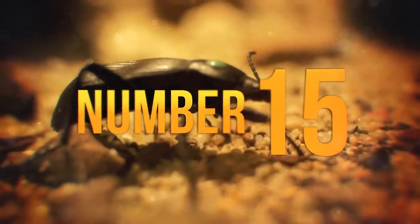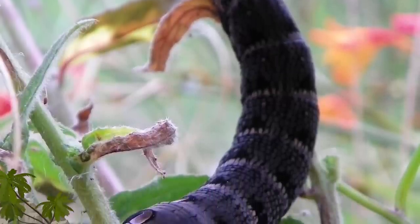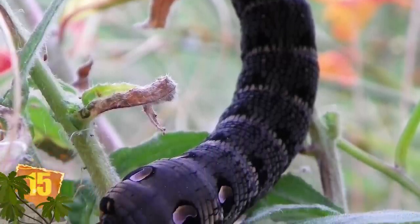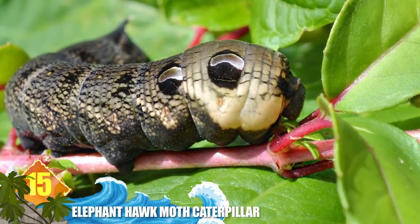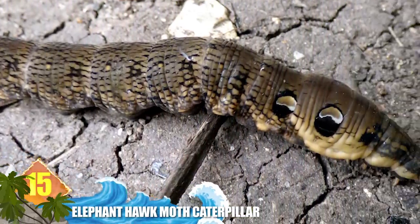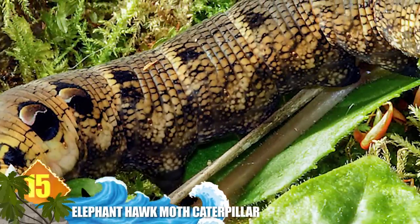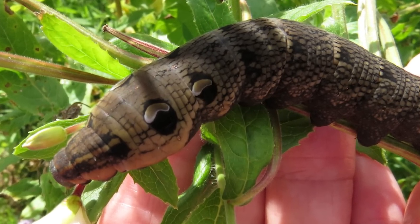Number 15: Elephant Hawk Moth Caterpillar. It looks like a 3-inch, 8-centimetre long creature that has a snake-like posture and four large dark eyes, but it's really the larva of an elephant hawk moth. While the insect maintains its reptilian façade, birds and other predators are less likely to attack it. The common name was inspired by the caterpillar's shape, which resembles an elephant's trunk.